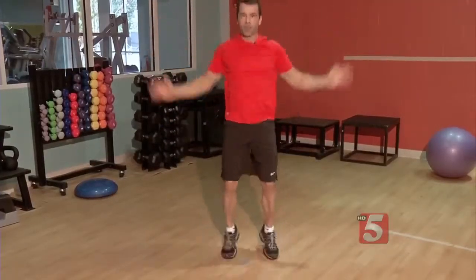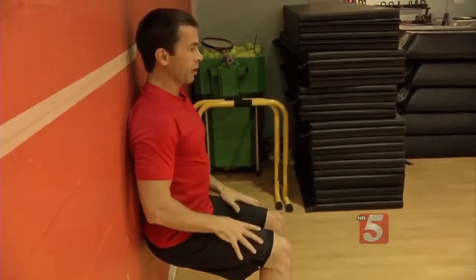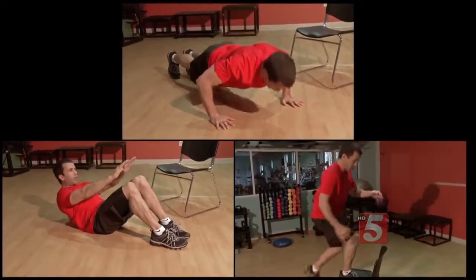Getting the heart rate up. The circuit starts with jumping jacks, followed by a wall sit — clearly working the legs. Then push-ups, crunches, and a step-up alternating legs to get the heart pumping.